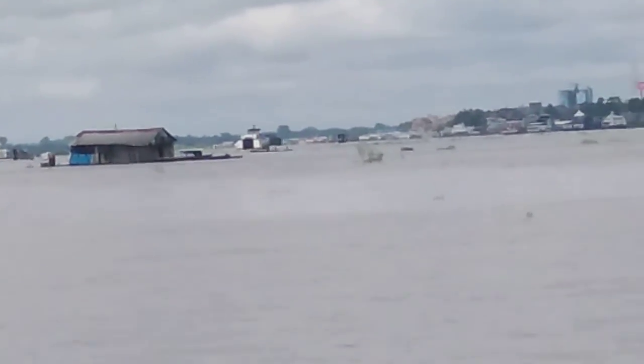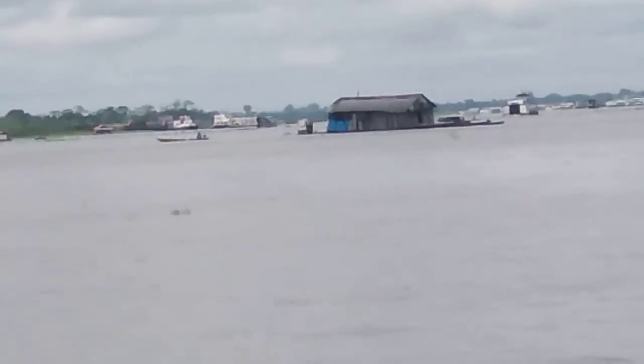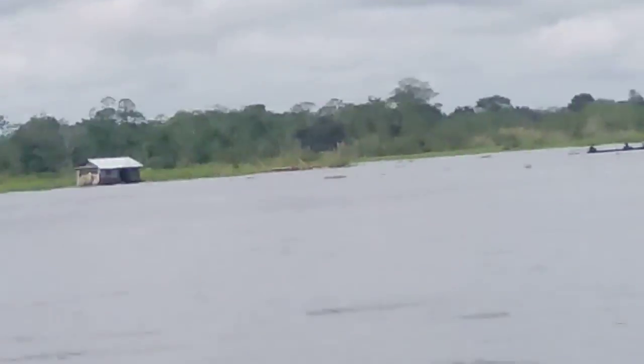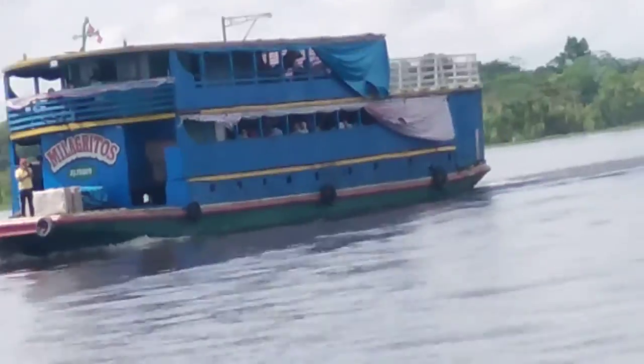And you got some floating gas stations. Another launch moving some products out.